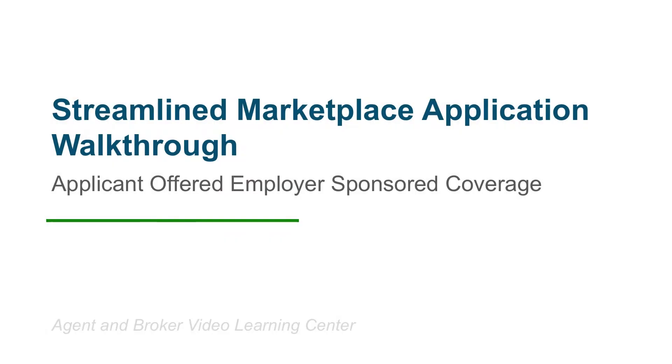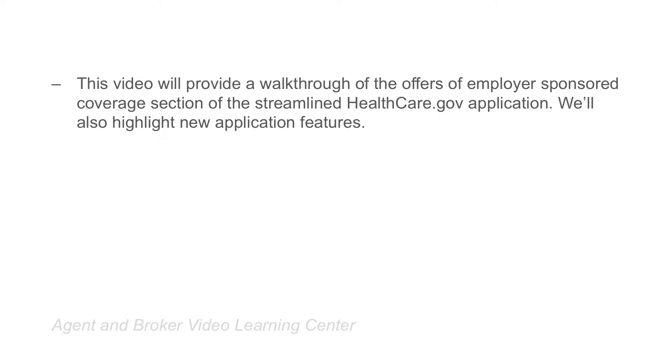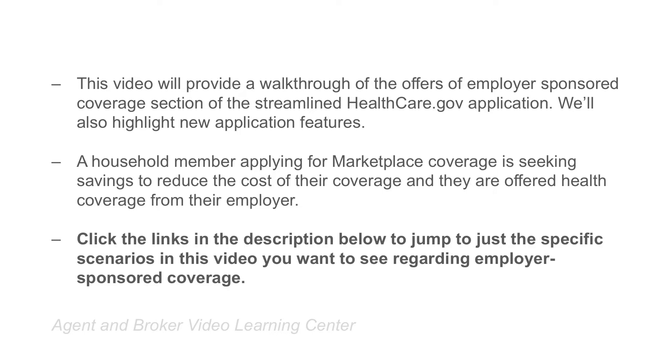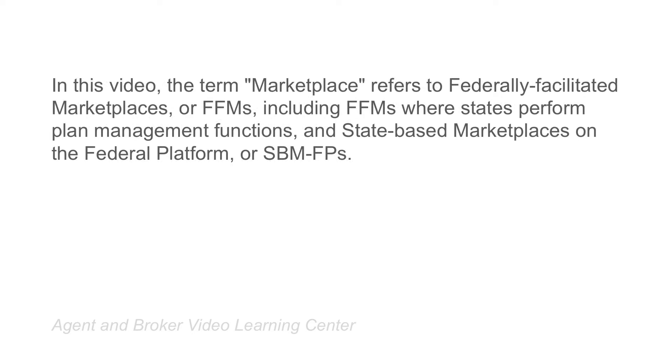Welcome to the Agent and Broker Video Learning Center. In this video, we're going to do a walkthrough of the Offers of Employer Sponsored Coverage section of the Streamlined Healthcare.gov application. We'll also highlight new application features. The term Marketplace refers to Federally Facilitated Marketplaces or FFMs, including FFMs where states perform plan management functions and state-based marketplaces on the Federal Platform or SBM FPs.